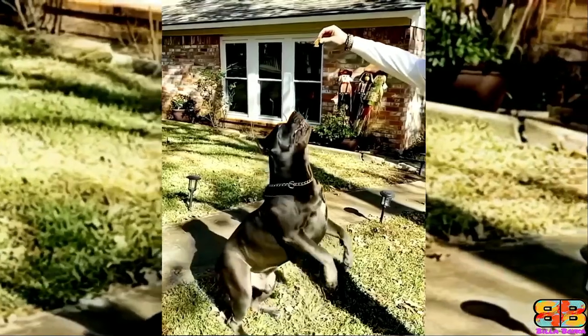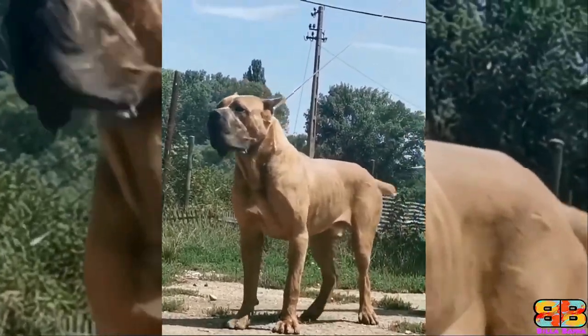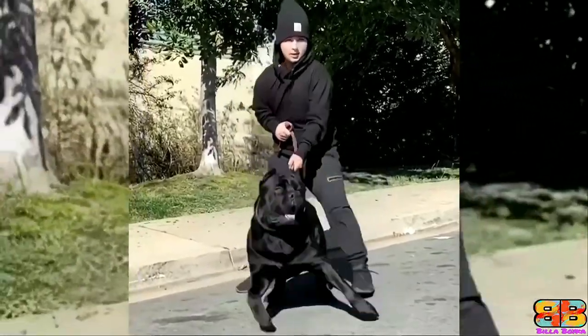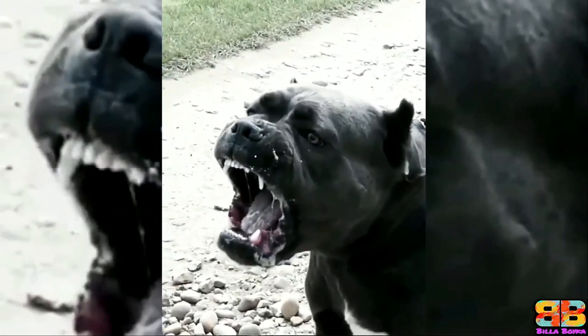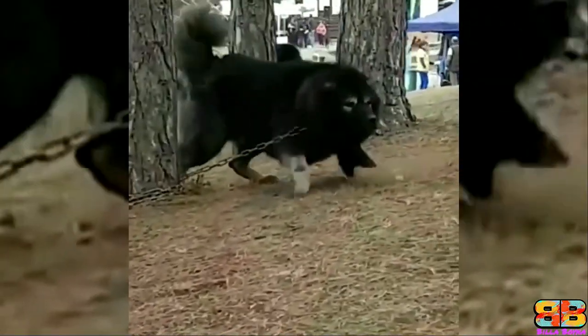An adult male Cane Corso stands at a height of 24 to 28 inches at the withers and weighs between 45 to 50 kg. They are a large dog boasting a great deal of muscle tone, adding to their very powerful and athletic appearance. However, in terms of intimidation, both dogs have all the hallmarks of an intimidating breed. So one point to both.